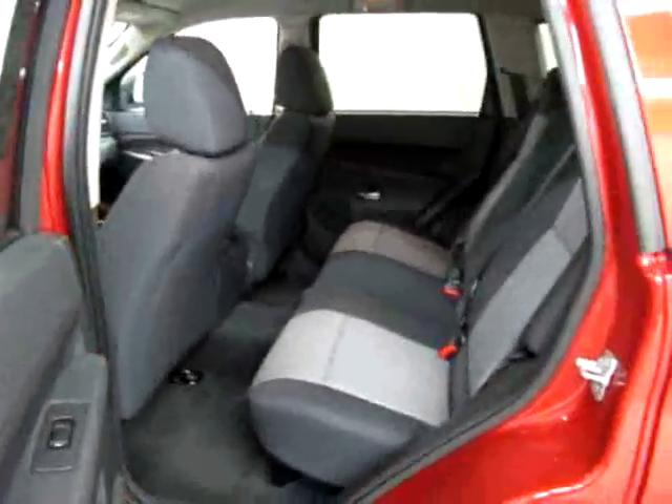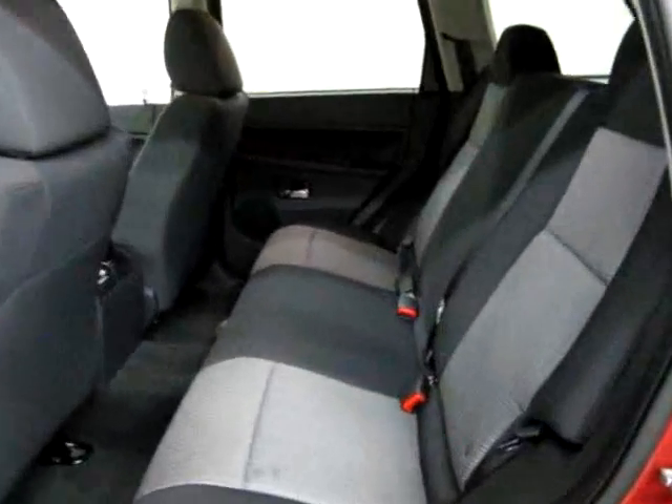Let's take a look in the back. The back seat has plenty of leg room — perfect room for three people. We have cross-body seat belts for everyone seated back here.